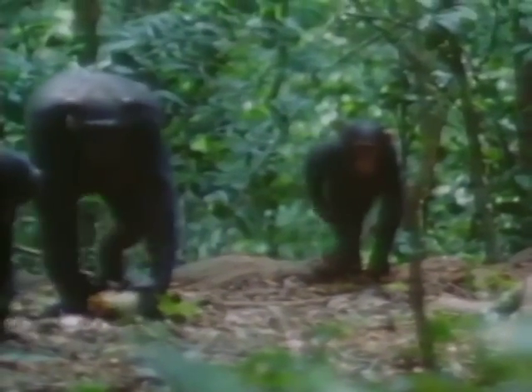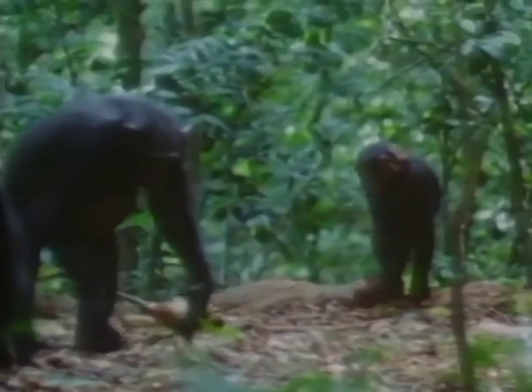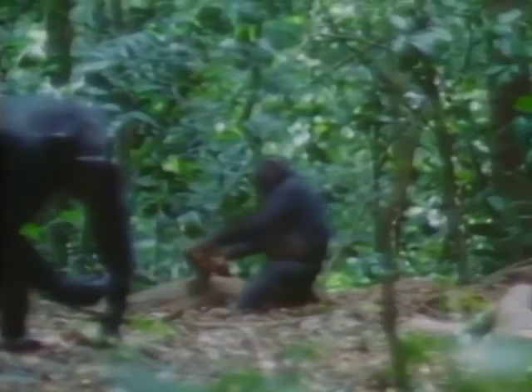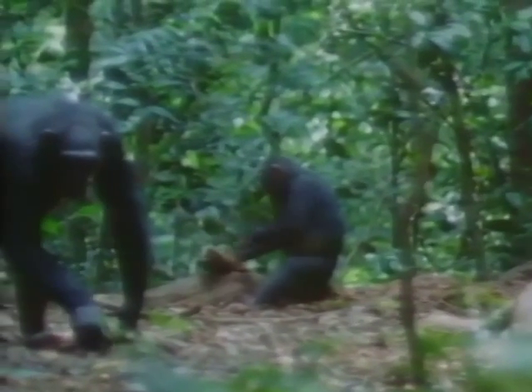From four years onwards, there is a gradual transition as infants acquire more and more of their mother's nut-cracking skills. This youngster clearly has the right technique and sufficient strength, but the only hammer available is no good and he is failing to crack.